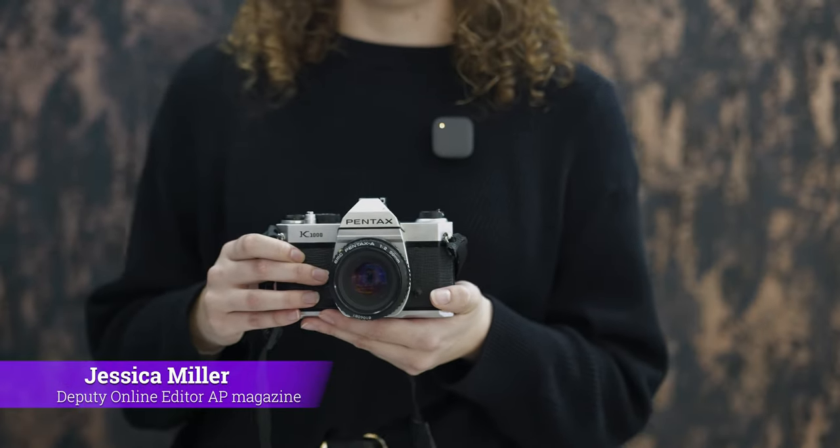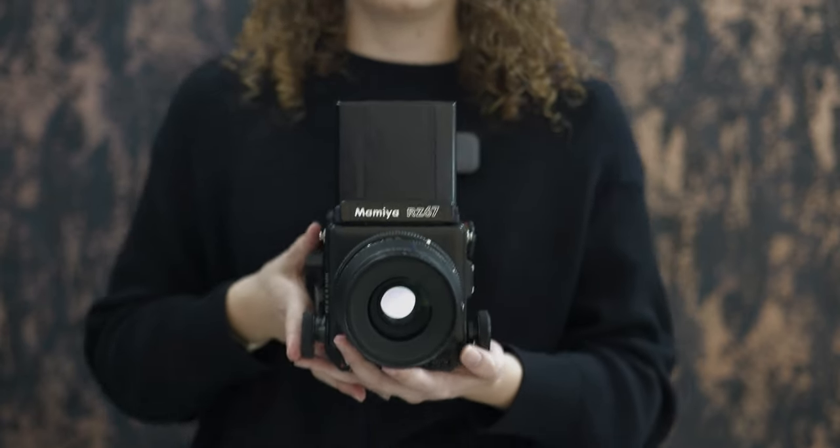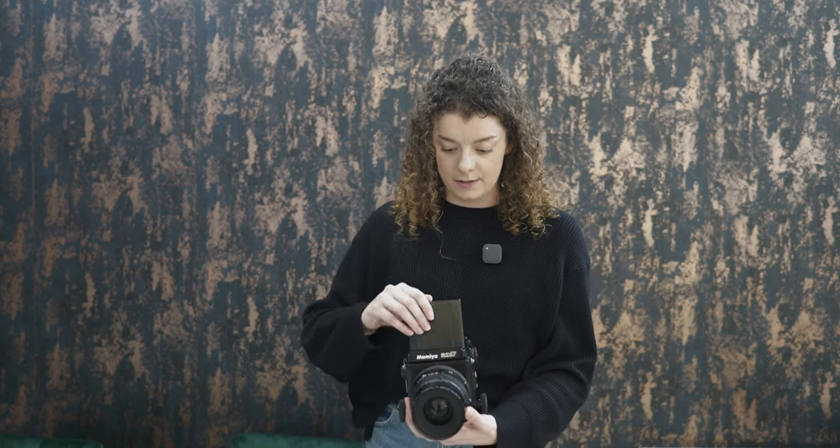I am Jess, I'm a photographer, and when I shoot film my usual cameras of choice are the Pentax K1000 and the Louvetail 2, a twin-reflex medium format camera. Today I'm going to be using the Mamiya RZ 6x7 camera.